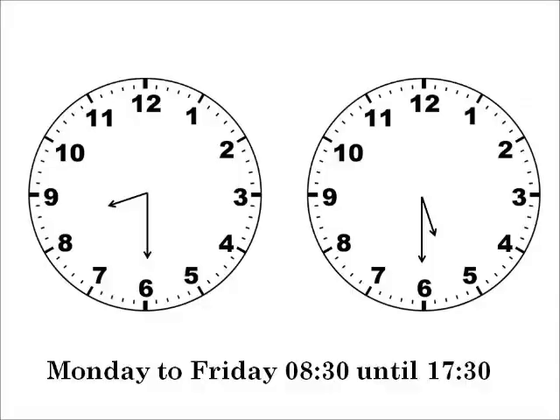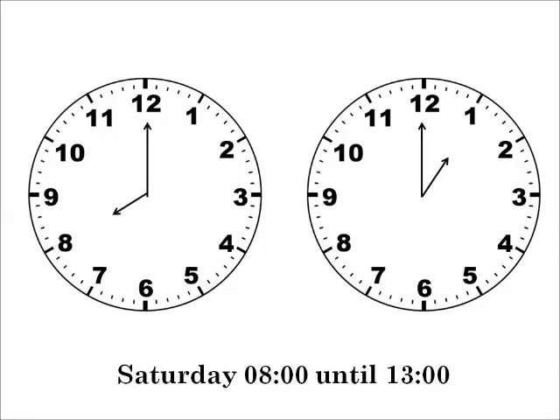The working day consisted of an 8:30 start until 5:30, with an hour off for dinner and two breaks, plus Saturday mornings eight till one. In those days this was considered to be generous, for the simple reason that the work was of a mental character and very trying at times.